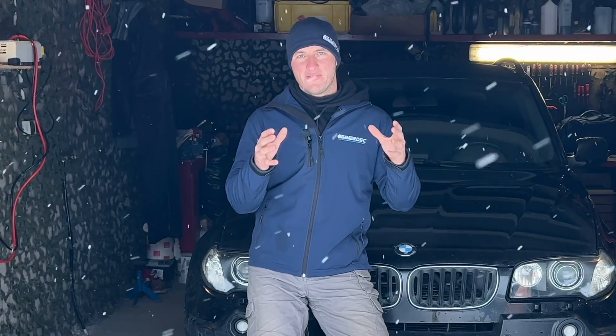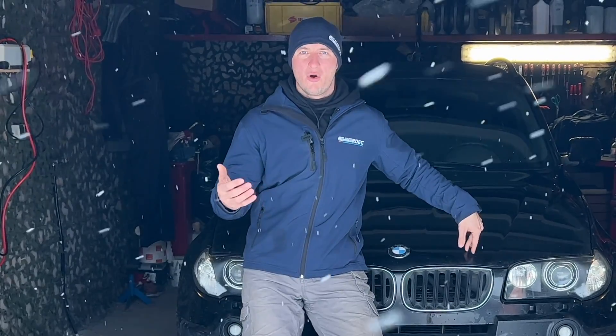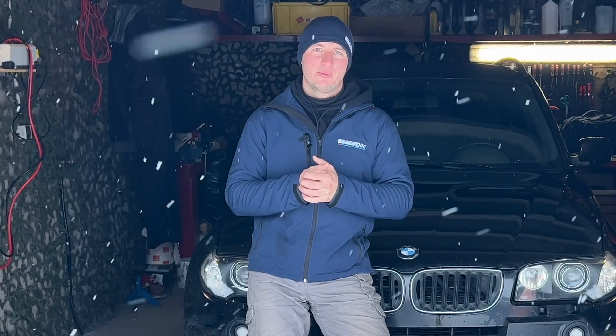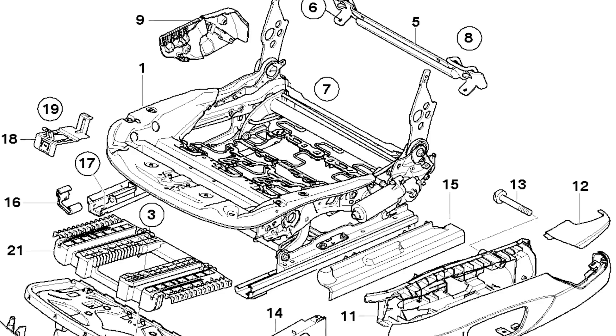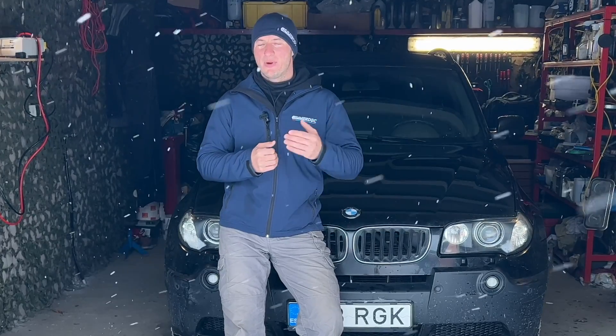The problem with those detection mats is that they are so sensitive that if, for example, you place something heavy on the passenger seat or drop your laptop there, you might break that passenger detection mat, causing problems with the airbag system. So be very careful if your system is working well. The official fix is to disassemble the seat completely, replace that mat, and that will resolve the issue.